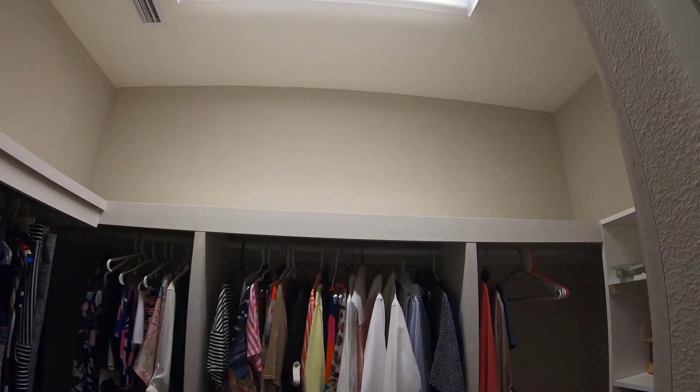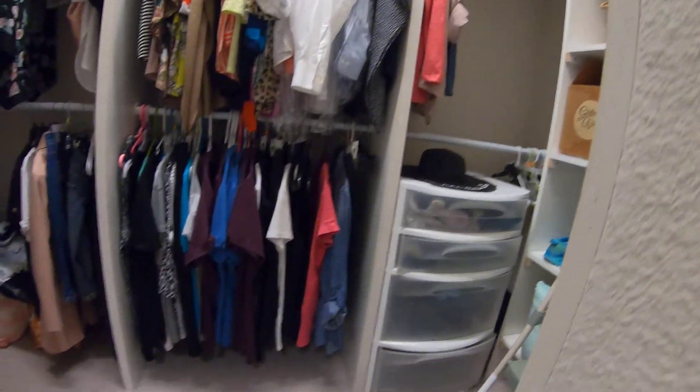The his and her walk-in closets with wall organizers help keep you organized and neat.